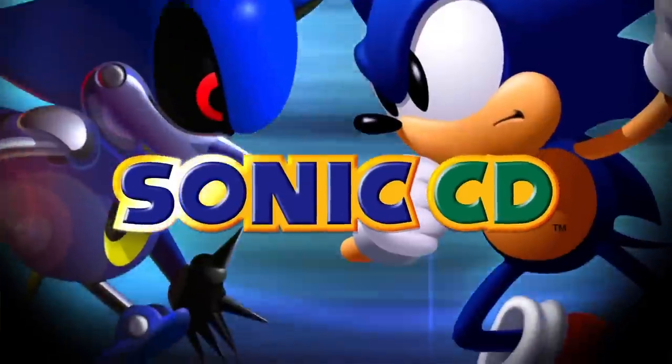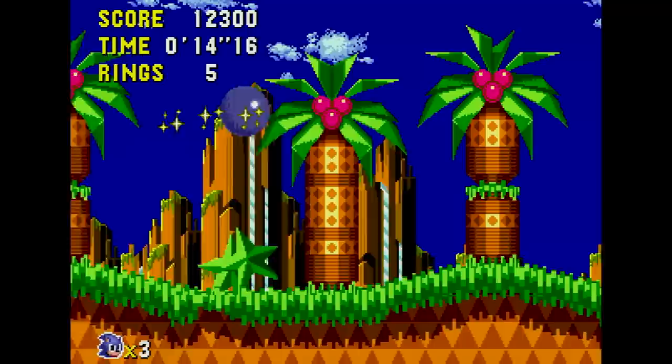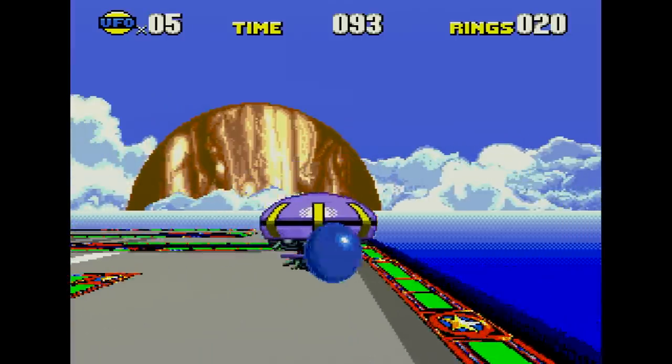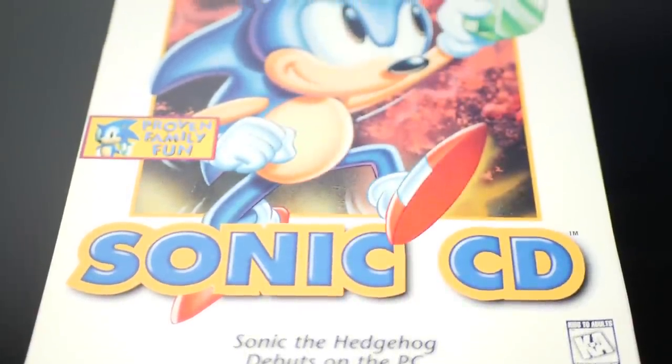Sonic CD remains one of the most divisive games in Sega's history. With a shift to shorter exploration-focused levels, a new time travel gimmick, and a bold new design, Sonic's Mega CD outing remains an ambitious sidestep for the series. On this episode of DF Retro, we're exploring the design which defines Sonic CD, examining the ways it takes advantage of the Mega CD hardware, checking out each of its ports, and asking: is it still worth playing today?